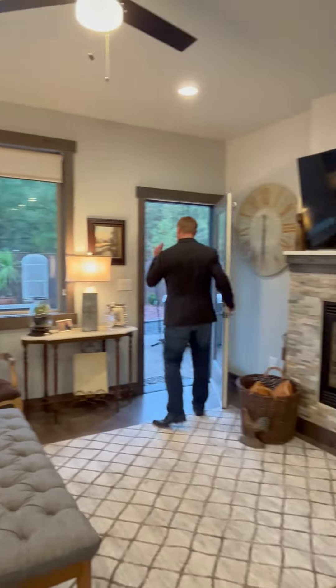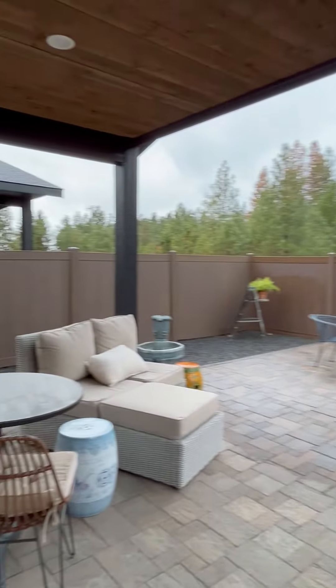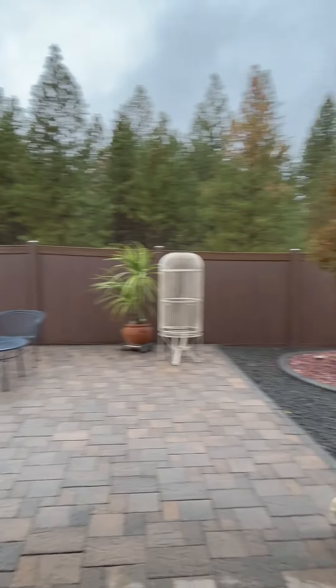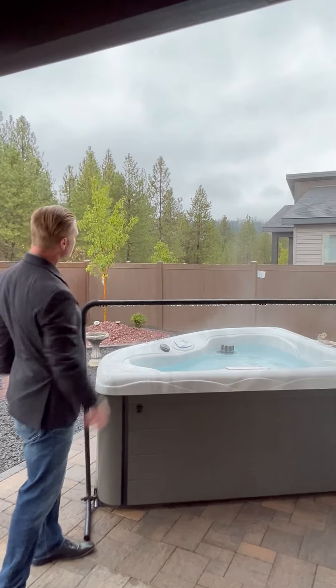Finally, I want to show you the outdoor space here. This is larger than most here in Diamond Spikes, where you have a nice covered patio and great entertaining area. This spa here is included in the sale, and it's perfectly positioned so you can see the Rathdrum Mountains.